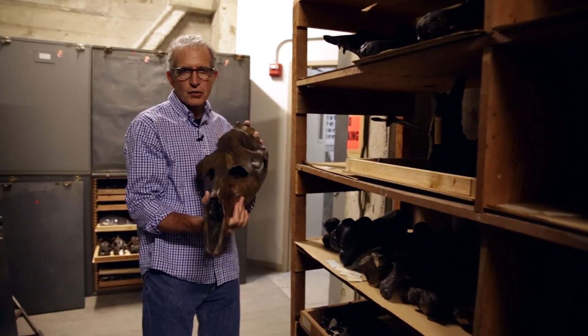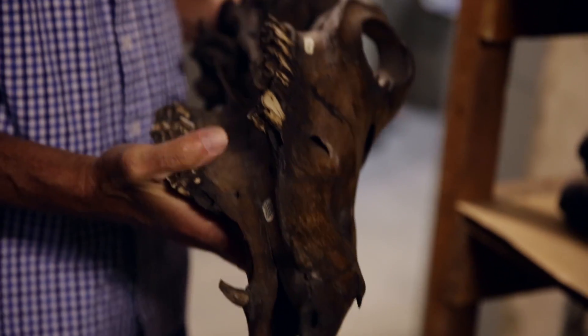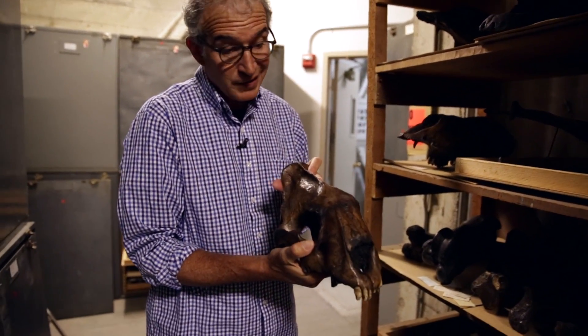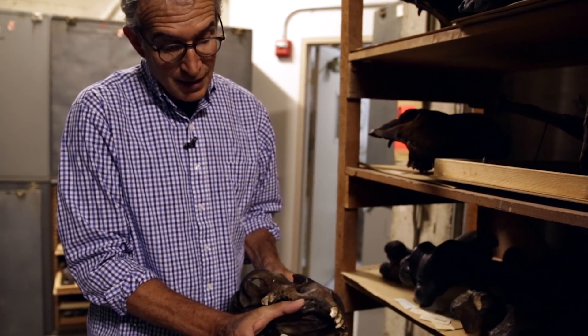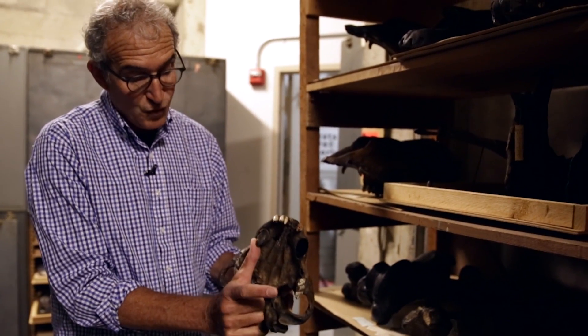Horses and camels evolved in North America. This is a big camel skull found in the Rancho La Brea tar pits. This is the big saber-toothed cat, or tiger if you will. Just the canine is broken off here, but it would extend about like this. So in order to open its jaw, you have to have a lot of movement.